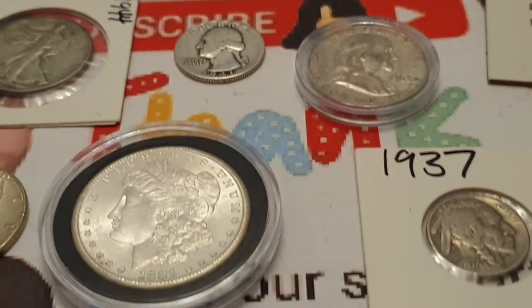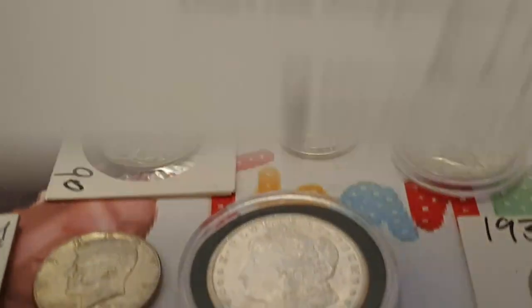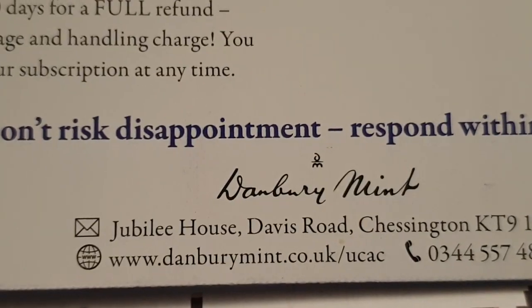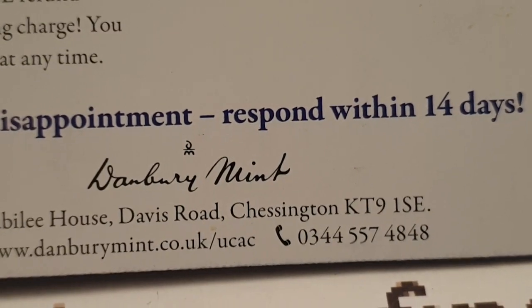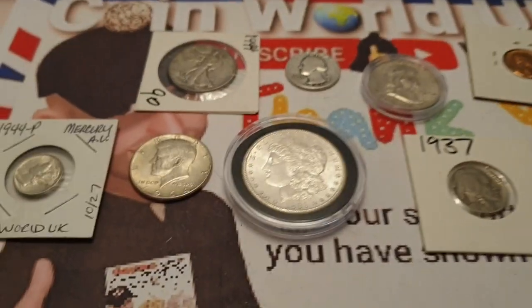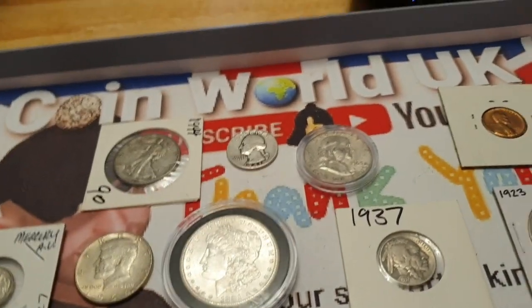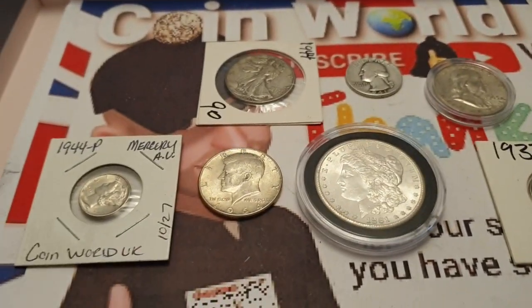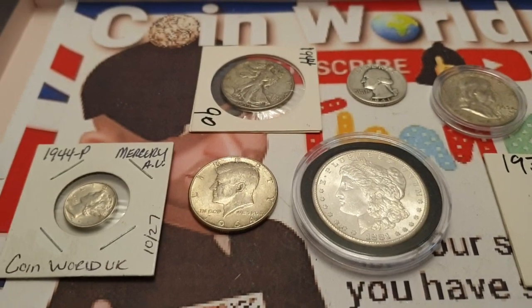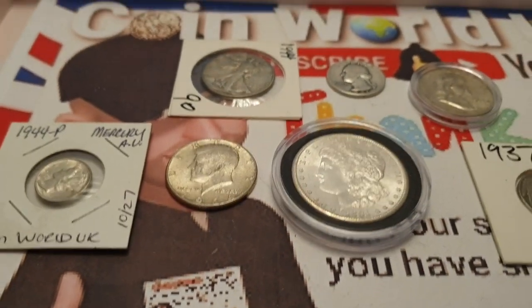Anyway, going back to the set — this is from the Danbury Mint. There's the website, a postcode in Chessington, and a phone number. If you buy all the coins in this set, it's going to cost you 800 pounds. You'll have a lovely little box, and then the next set comes along. I'm pretty sure there are going to be more coins as well.